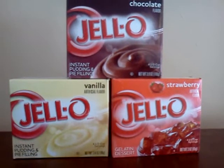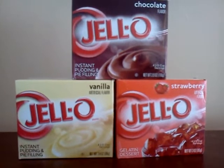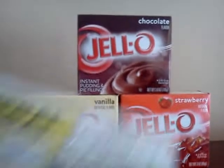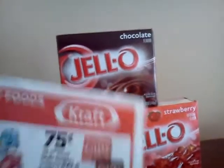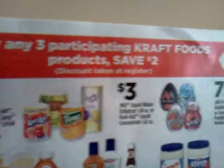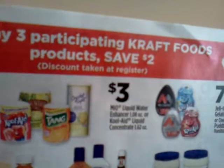Hello everyone. This is Hildred Coupons Easily. I want to let you know about a super deal that's going on at Dollar General. Their sale ad is running through September the 2nd. Here's Dollar General's sale ad, and inside the sale ad it has a craft special going on. When you buy any three participating craft items, you get a $2 instant saving at the register.